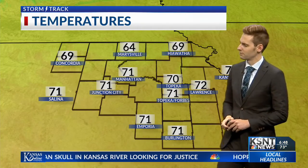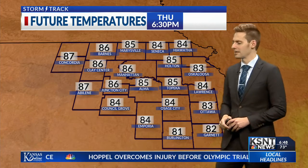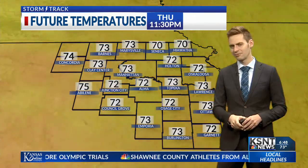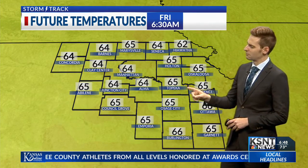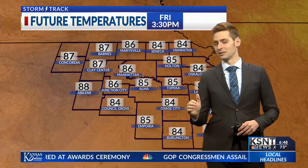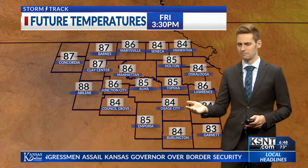Looking at more temperatures across the region, we're watching lower 70s for much of the viewing area, with 64 for Marysville. By this afternoon, we'll be warming up to the middle 80s — some nice, mild temperatures today with just a light breeze in place. Then early Friday morning, we're waking up to 60s once again, and then by the afternoon, back to the middle 80s. So today and tomorrow are very similar, with today being more of a transition period while we get that system out of town.